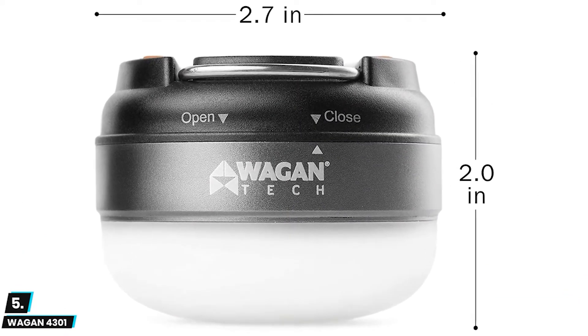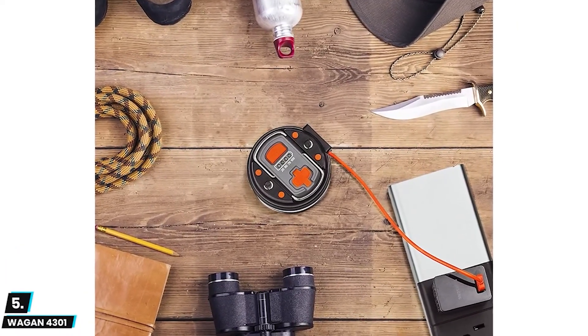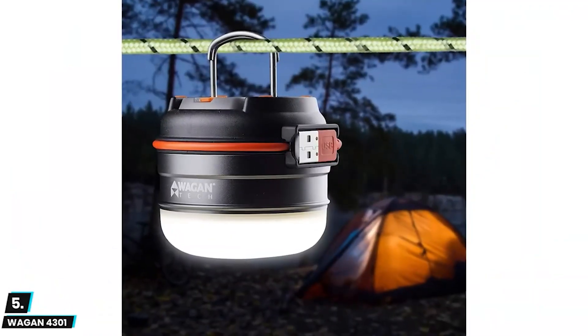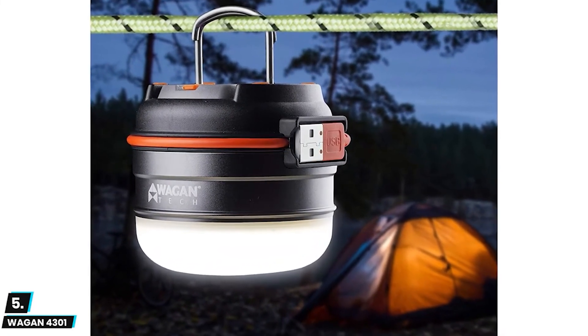The USB output power port allows you to charge your smartphone and any other electronic devices while on the go. This lantern has four battery status lights making it easy to tell the battery status at a glance. By using integrated hanging hooks, anti-skid rubber feet, and strong magnets, you can easily attach the light in a tent, on a metal surface, or anywhere it's needed.